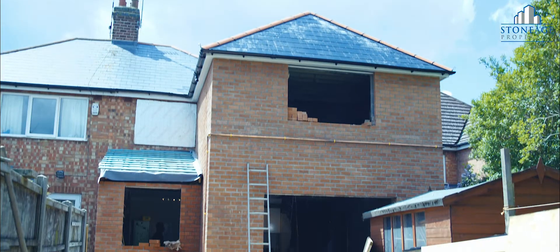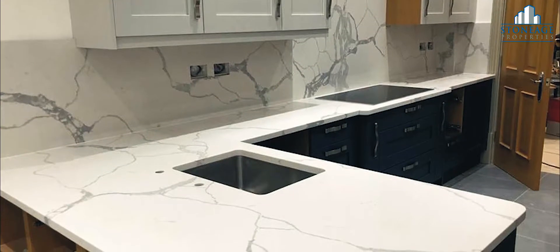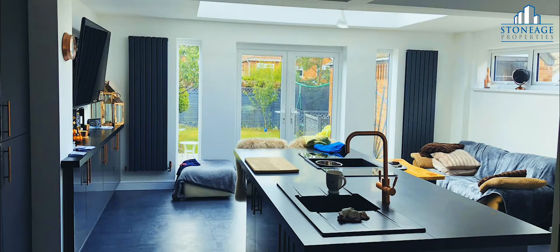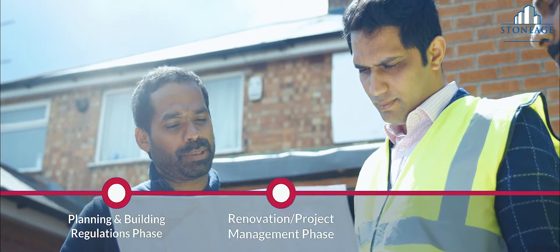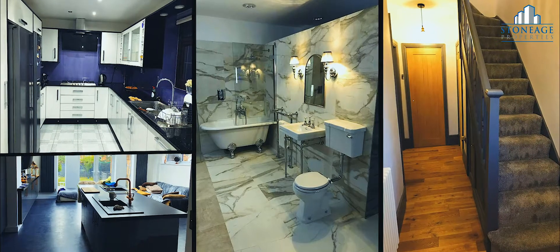That is our unique offering from Stone Age Properties. Our other side of the business is to offer renovation services, whether it's kitchen fitting, bath fitting, car garage conversion, or single-storey and double-storey extensions. We offer that and we use our in-house service teams again to offer end-to-end service, starting from your architectural planning through to completion. We also renovate our properties to immaculate condition.